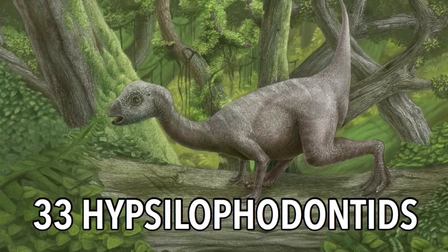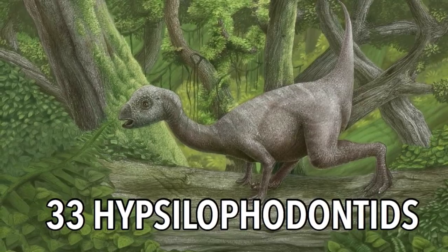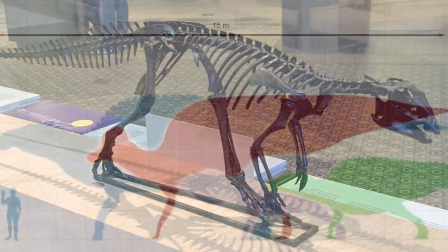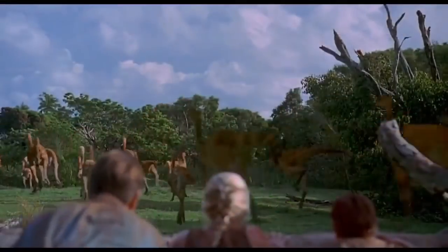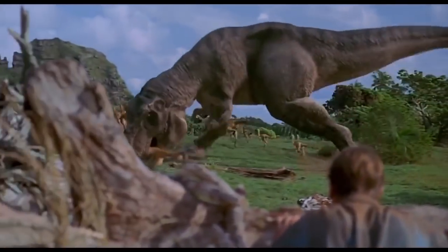33 Hypsilophodontids. These are a potentially invalid family of ornithopod dinosaurs, meaning bird feet. Early ornithopods were only about three feet long running on their hind legs, and later versions adapted to grazing on all fours, curving their spines. I like to think that the early bipedal versions in this family look like the Gallimimus, but I'm not a dinosaur expert so I don't know.